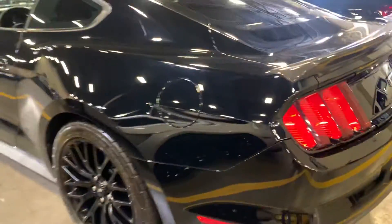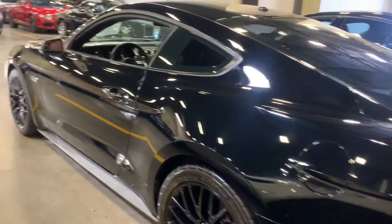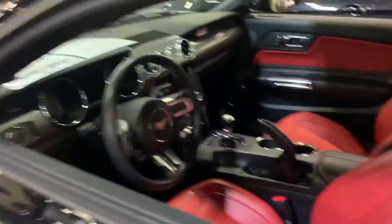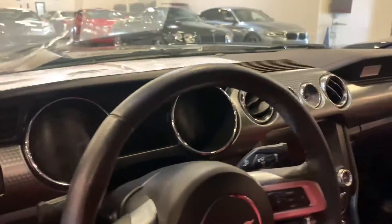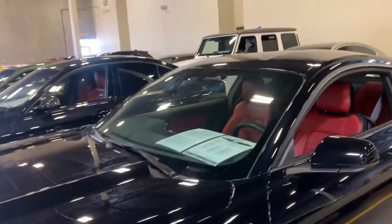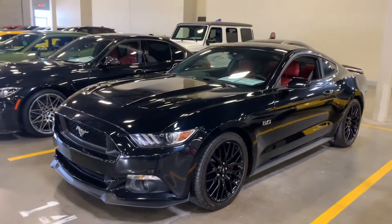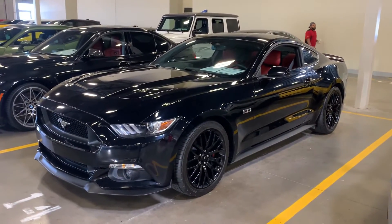Rear view camera. Driver's side doors and panels look great. There she is — 2016 Ford Mustang GT. This is David, car earth motor cars.